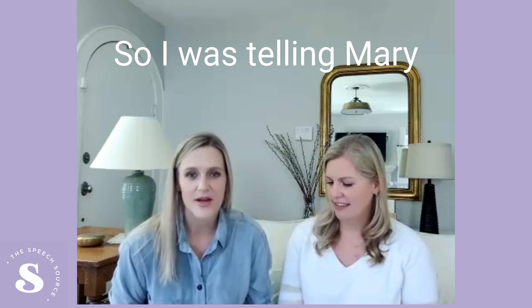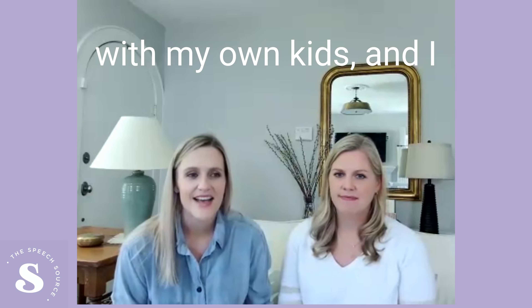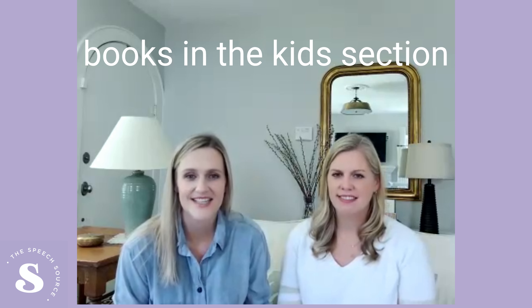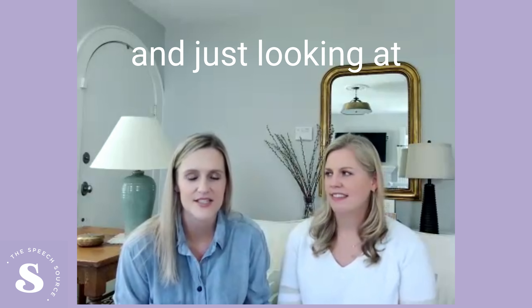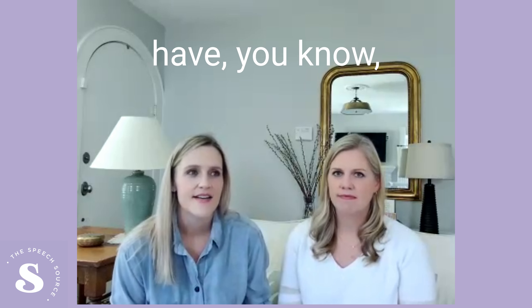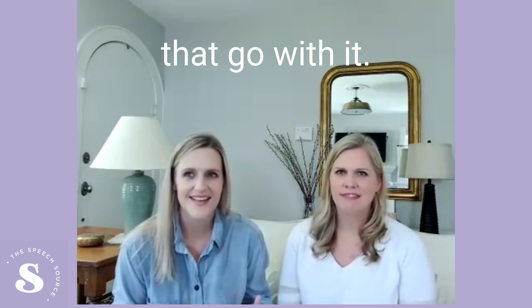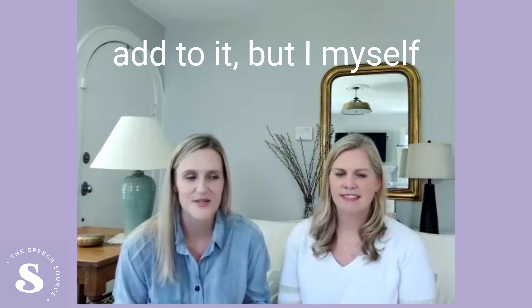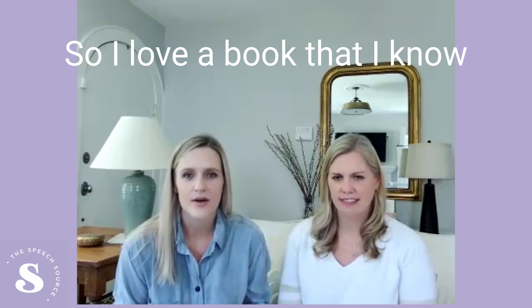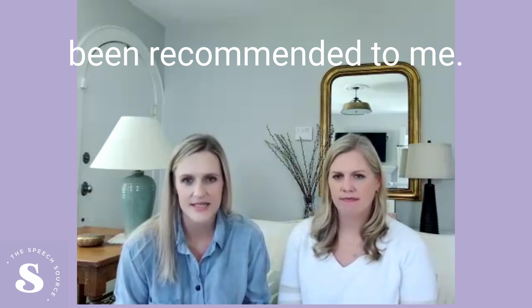I was at Barnes and Noble this weekend with my own kids. I feel like I know books and how to pick a good one, but there are so many books in the kids section that I got overwhelmed just looking at all the different ones. A lot of them have little puppets or toys or animals that go with them, which I think is great, but I myself got overwhelmed. So I love a book that I know how it's used with kids or that's been recommended to me.